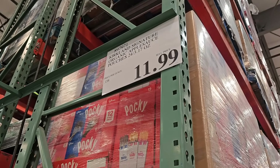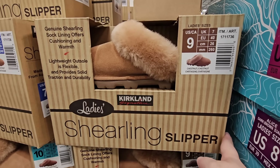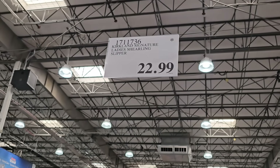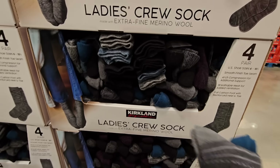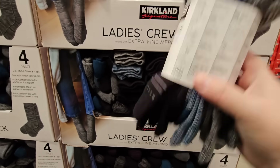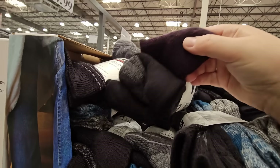The slippers are starting to sell down — they have an asterisk so they're only here for a limited time at $22.99. The socks I bought last year and I really like them — they're perfect for boots because you want a longer sock. You get four pairs and they stay really soft after washing.